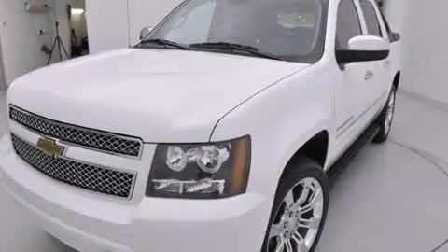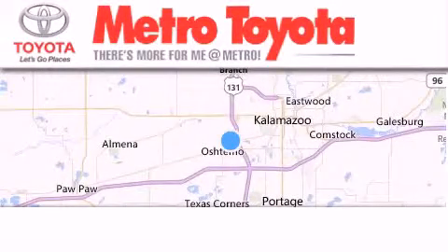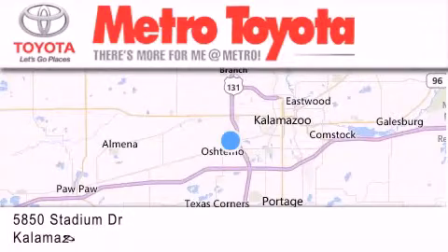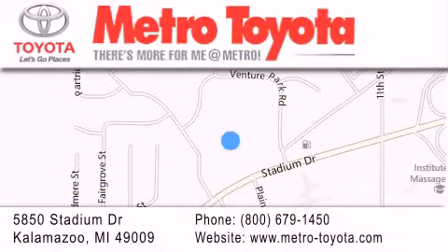Contact us today to schedule your opportunity to see this automobile in person. Thank you for considering Metro Toyota for your next vehicle purchase. If you have any questions, please visit our website, give us a call, or stop by our dealership located at 5850 Stadium Drive in Kalamazoo.